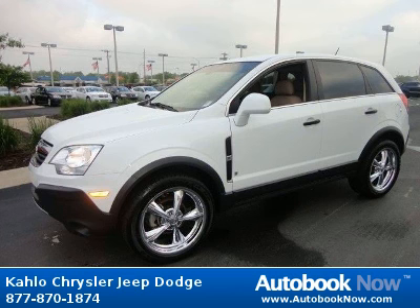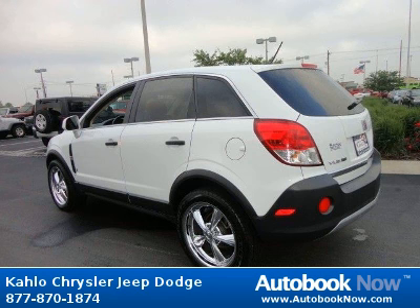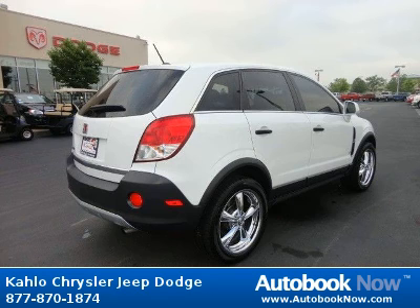This 2009 Saturn Vue is available at Kahlo Chrysler Jeep Dodge in Noblesville, Indiana. This Vue has a beautiful white color and it has 41,000 miles on it.